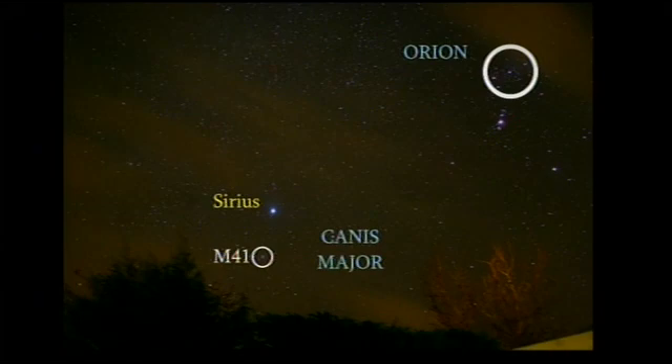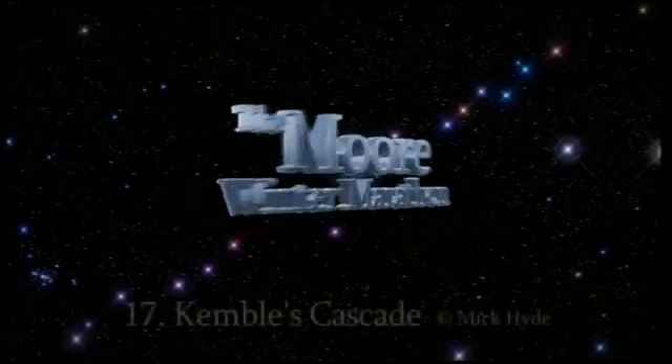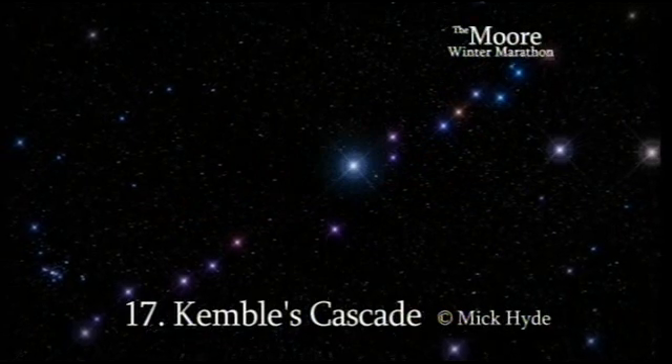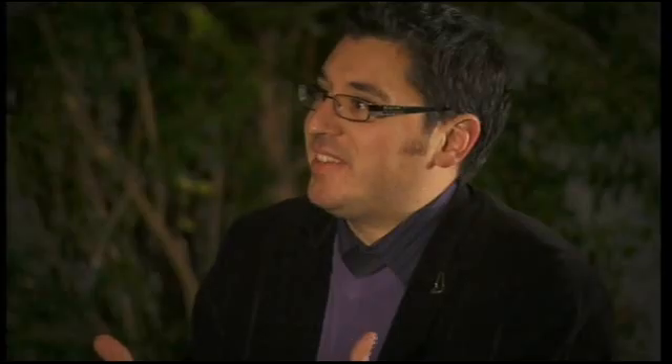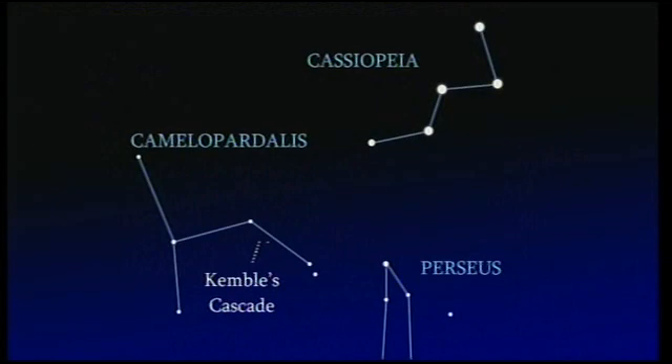Moving away from clusters, there is a lovely object that is probably one of the most beautiful things in the whole list — Kemble's Cascade. Quite a few people have commented that this is one of those undiscovered objects that are so easy to find and yet so rewarding. It's in the constellation of Camelopardalis, which is very obscure and difficult to navigate. But here's a trick: if you have the W of Cassiopeia and join one end to the other towards the left, then extend that same length again — that points exactly at Kemble's Cascade.